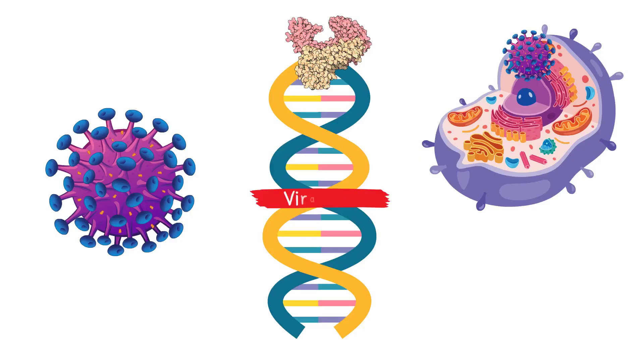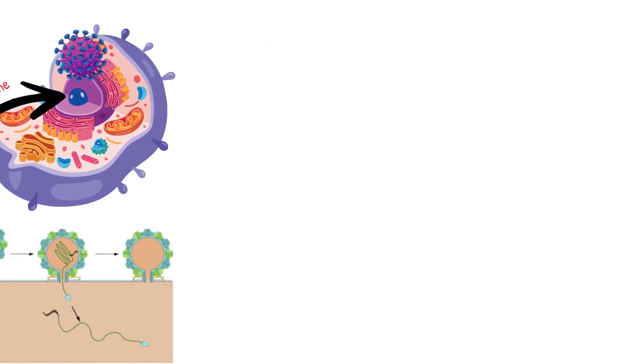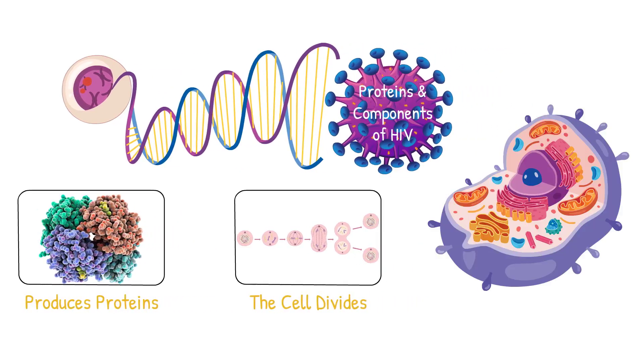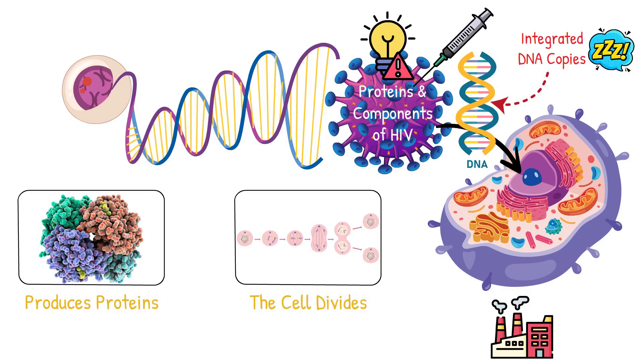This newly created viral DNA integrates directly into the host cell's chromosome, becoming a permanent part of the cell's DNA. From that moment forward, every time the cell produces proteins or the cell divides, it's also producing the proteins and components of HIV. The virus has now turned human cells into virus factories. This integration of HIV into the cell's DNA is one main reason HIV has been so challenging to treat. Even if the virus is suppressed with medications, those integrated DNA copies remain dormant in certain cells, ready to reactivate if treatment stops.